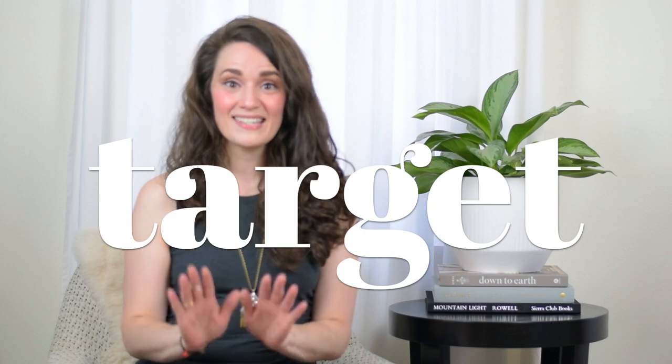Hello beautiful people, my name is Lindsay Thurston and welcome to my YouTube channel. I am so excited that you're here because today I have one of the best home decor hauls of my life. Every single thing I'm going to show you today came from Target.